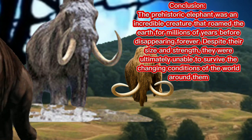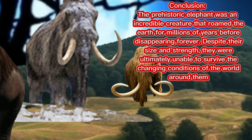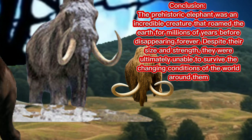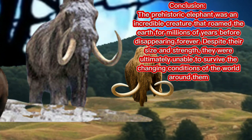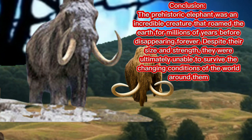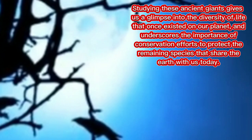Conclusion: the prehistoric elephant was an incredible creature that roamed the earth for millions of years before disappearing forever. Despite their size and strength, they were ultimately unable to survive the changing conditions of the world around them. Studying these ancient giants gives us a glimpse into the diversity of life that once existed on our planet, and underscores the importance of conservation efforts to protect the remaining species that share the earth with us today.